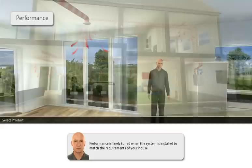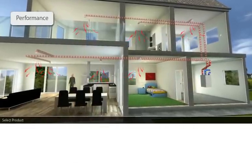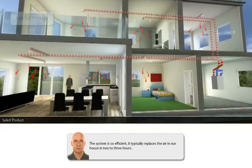Performance is finely tuned when a system is installed to match the requirements of your house. The system is so efficient, it typically replaces the air in your house in two to three hours.